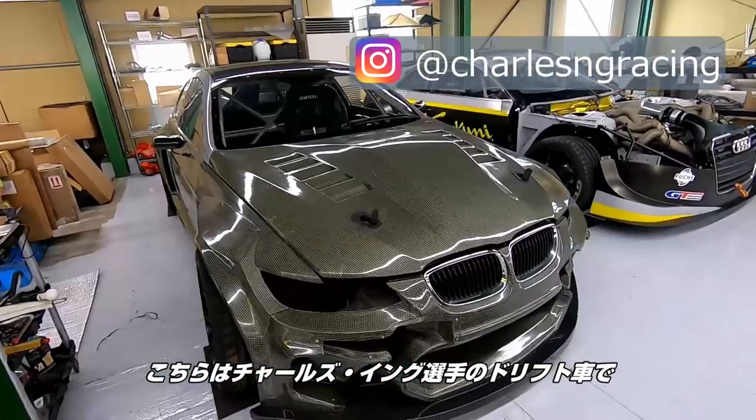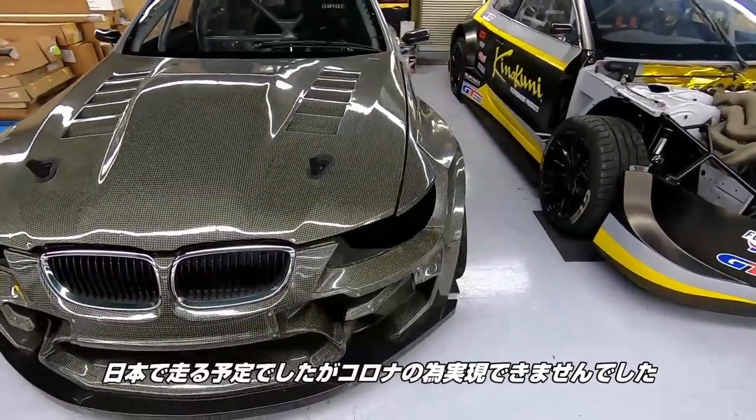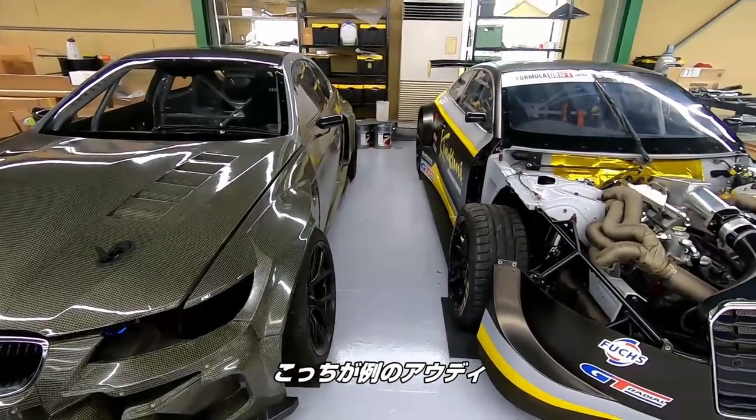This is Charles Ng's drift car that was supposed to be raced in Japan, but because of COVID he isn't here. And there's that Audi.